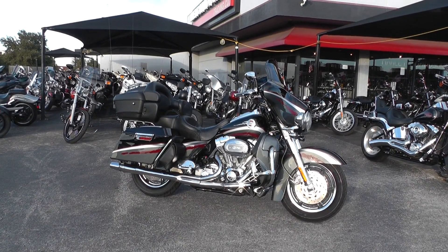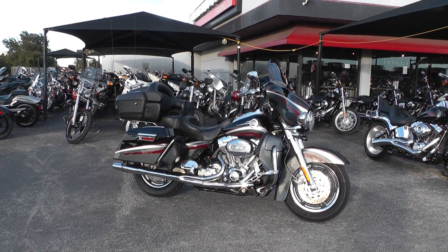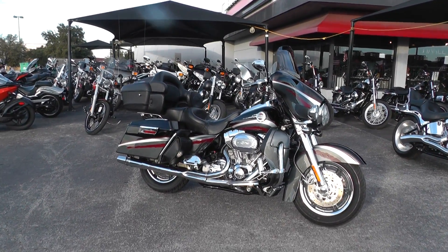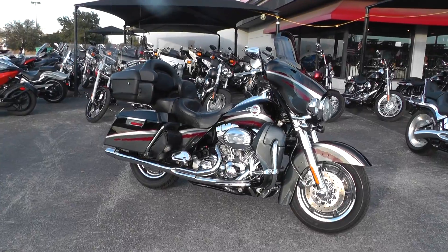Hello folks, Gino here with American Motorcycle Trading Company in Arlington, Texas. Today I've got a 2006 Harley-Davidson CVO Ultra Classic.